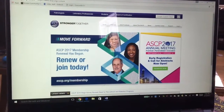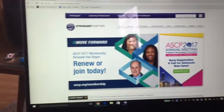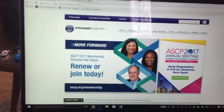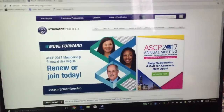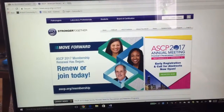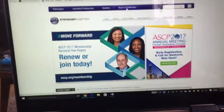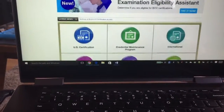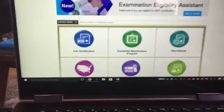Quick little tutorial on how to apply for the certification exam. You're going to go to ASCP.org, click on Board of Certification, and this is going to bring you to this screen.